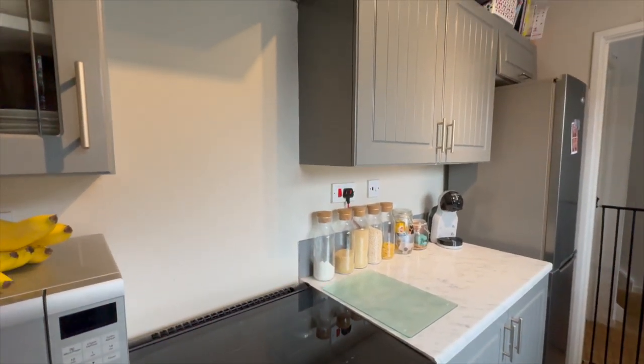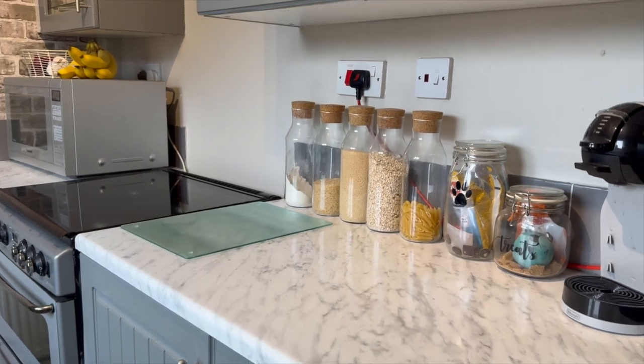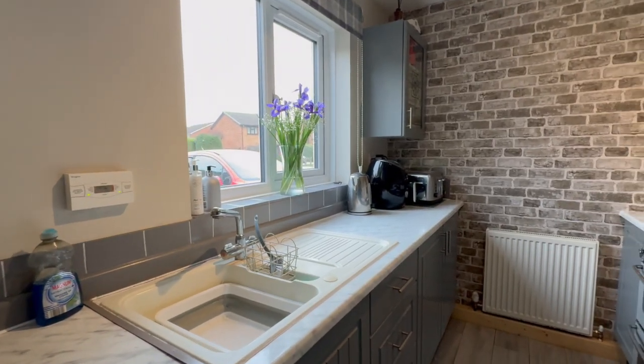Finishing off the downstairs, we have this stylish kitchen with plenty of space in the wall and base units, as well as an integrated sink overlooking the front aspect of the property.